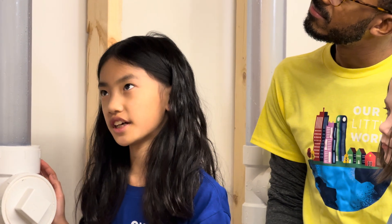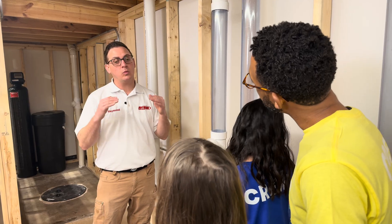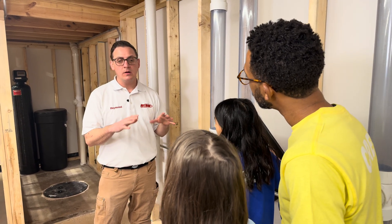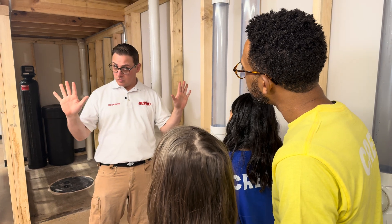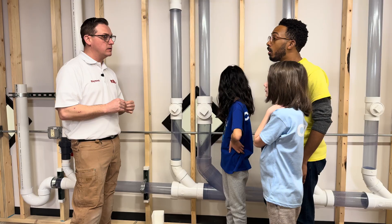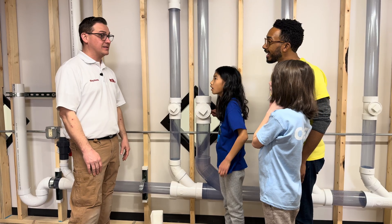How much water gets used when you flush the toilet one time? All modern toilets in the United States are gonna use 1.6 gallons or less. Some of them are using 1.28 now, but all of them use 1.6 or less. But the ones before that — before Congress decided to stop using so much water — were 3.5 gallons of water. And some of the really old toilets from the late 1800s were up to five gallons. Five gallons — that's a lot of water.